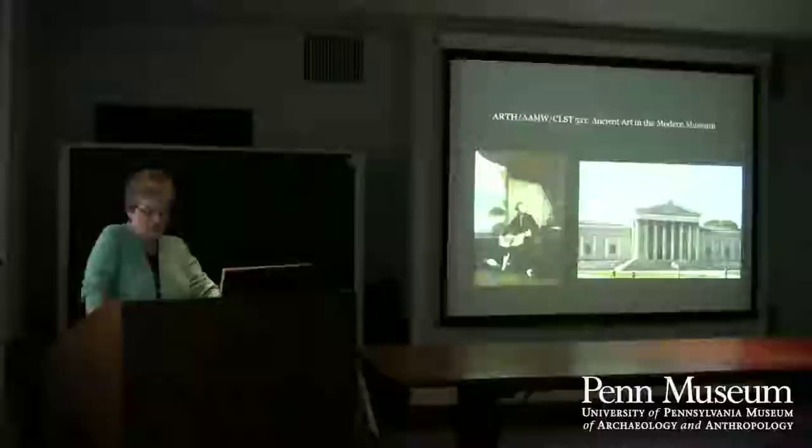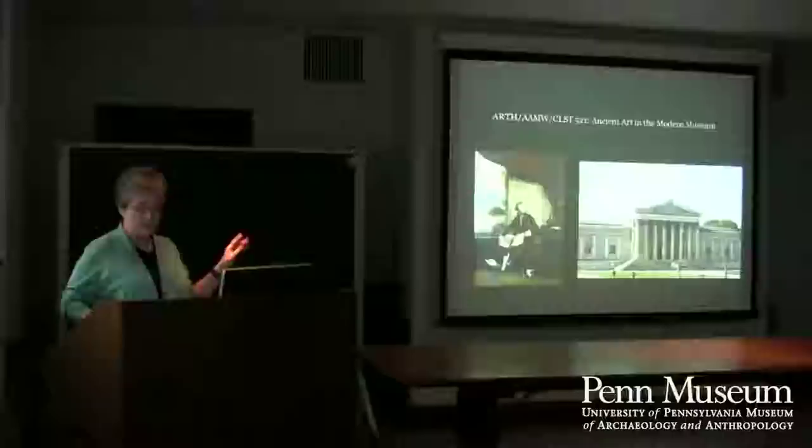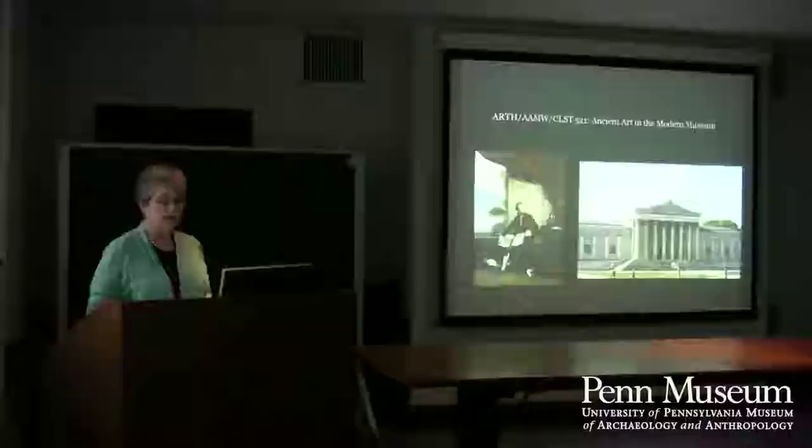The class did research on the Mediterranean section's 19th and 20th century collectors and donors. Much of the Mediterranean section's material comes from our own excavations, but a good deal also comes from these donors and collectors. This is William Hamilton on the left, and that is a view of the antique museum in Munich, which was related to the course.